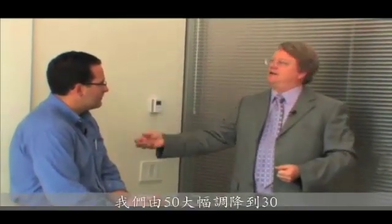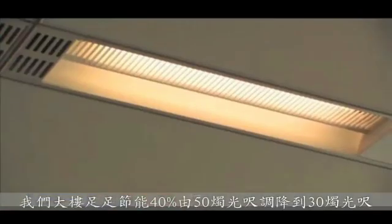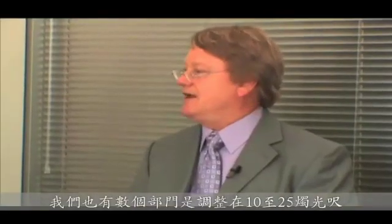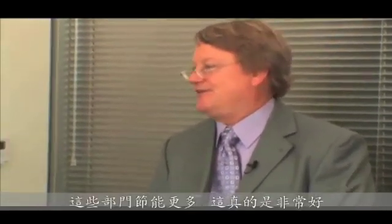We tuned it all the way down from 50 to 30 foot-candles. So even without daylight we've already saved 40 percent in this building just by dimming down from 50 to 30 foot-candles. We have a number of departments running anywhere from 10 to 25 foot-candles, so we have even deeper savings in those departments. It's absolutely fantastic.